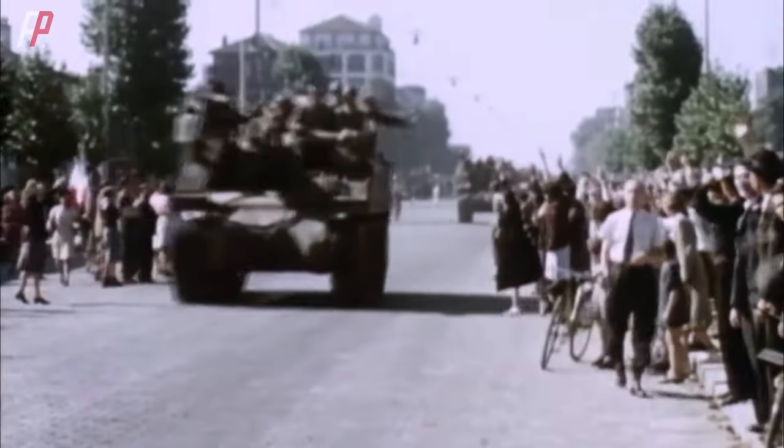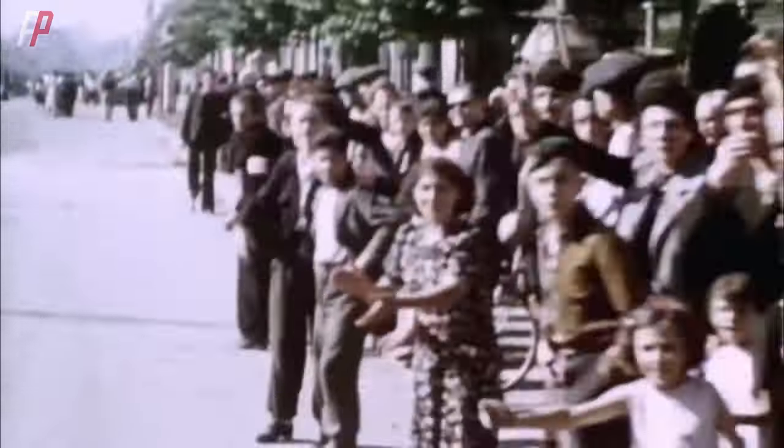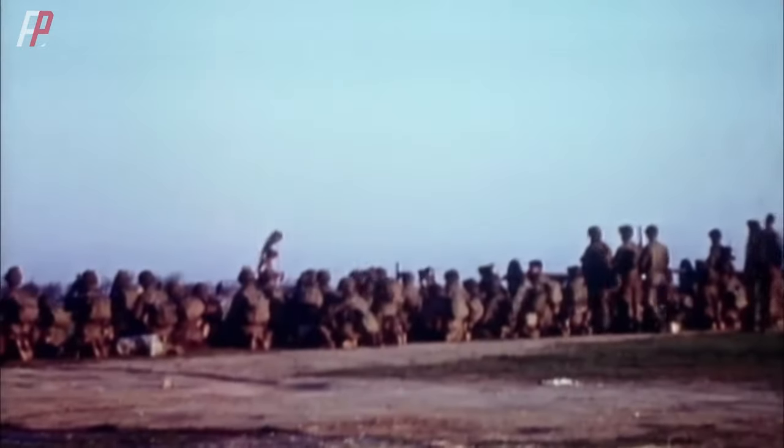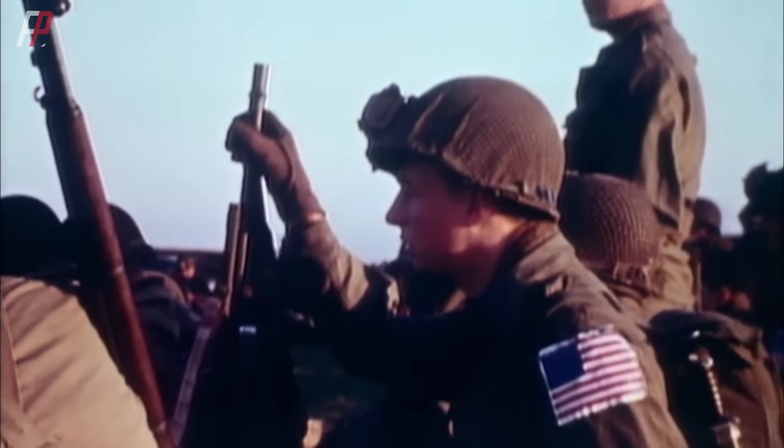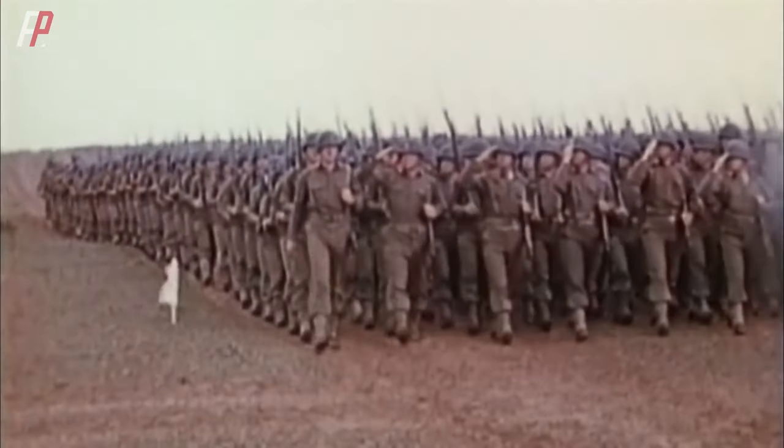During World War II, the robust logistics support system of the U.S. military was a crucial element in achieving victory. So, what equipment did U.S. soldiers use under this strong logistics support? Without further ado, let's get straight to the point.